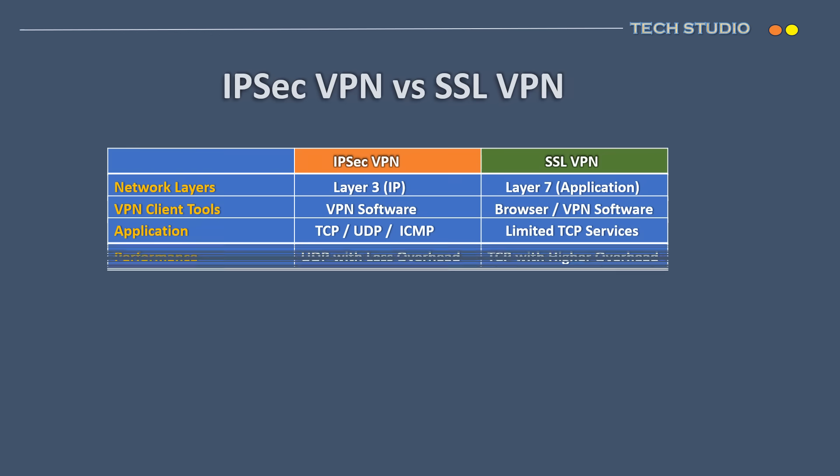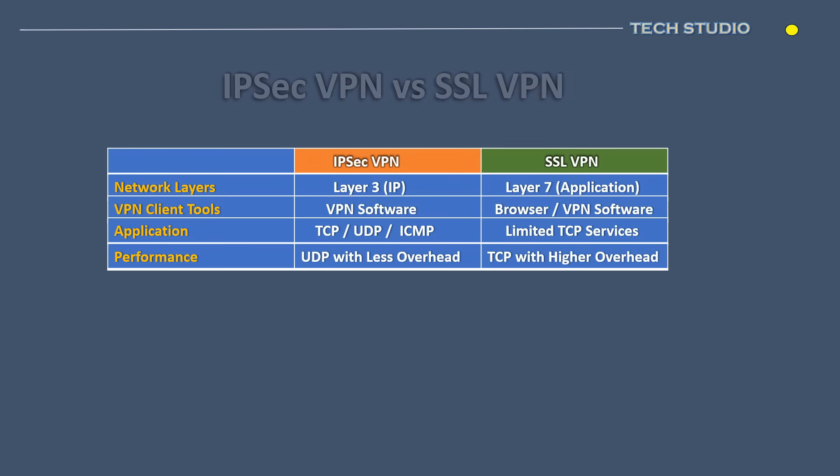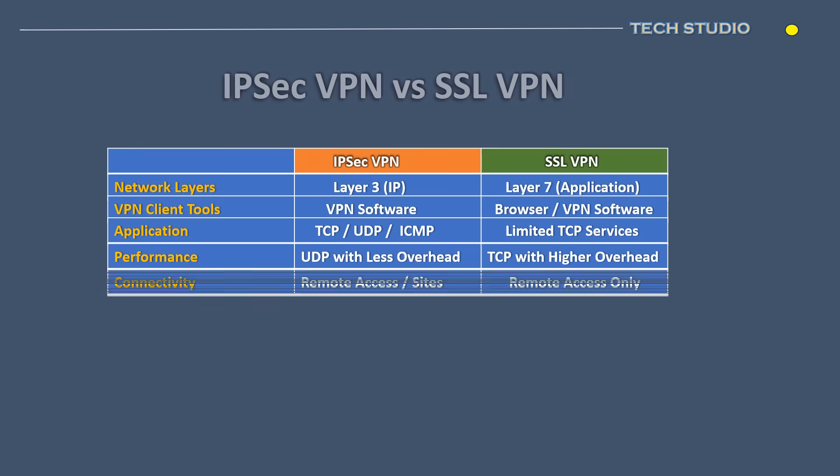Performance-wise, IPsec VPN generally performs better than SSL VPN as it uses UDP instead of TCP and encrypts data at the network layer, which introduces less overhead. In terms of connectivity, IPsec VPN offers both site-to-site and remote-access VPN solutions. However, SSL VPN currently supports only remote-access VPN.